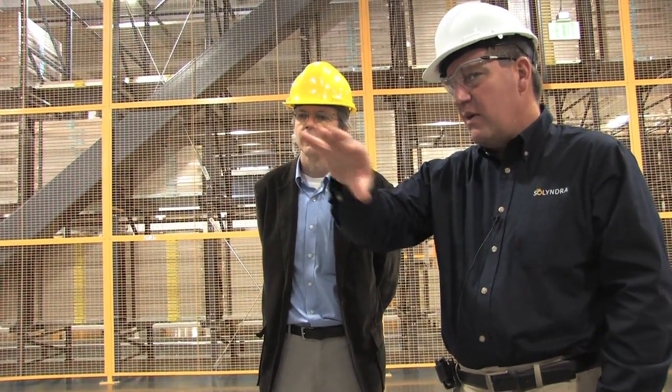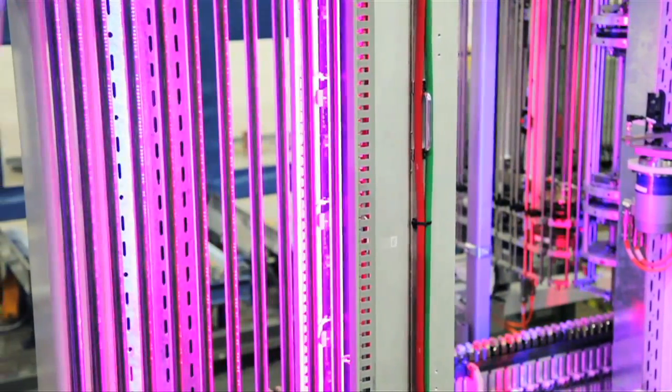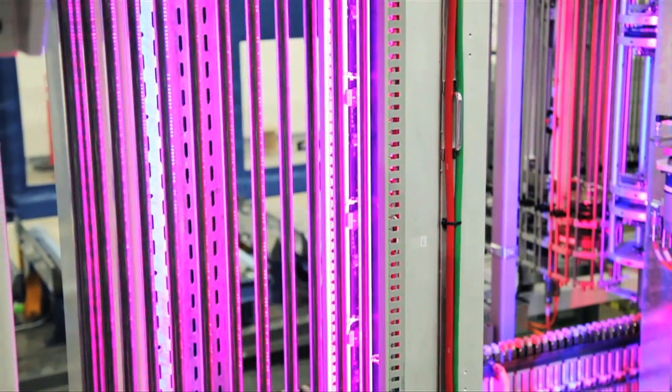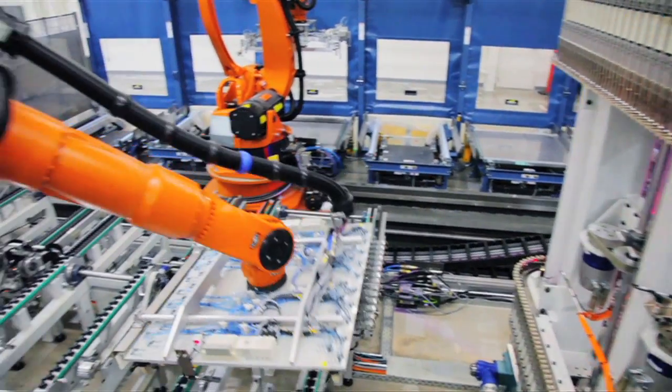It's clear that Solyndra has the manufacturing of its product down to a science. The highest efficiencies we would see would be around 15% in a tube. And to measure that — because we don't measure it in a conventional way, you would have to cut it open and lay it flat — we're typically in the 12% range right now.